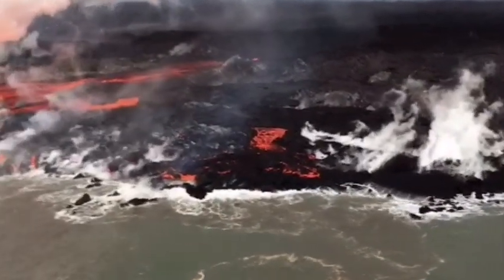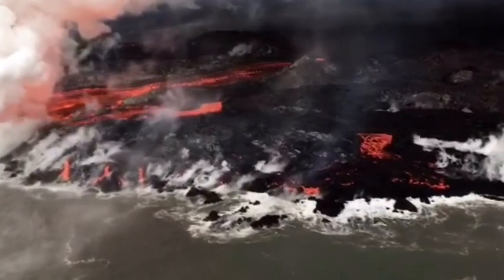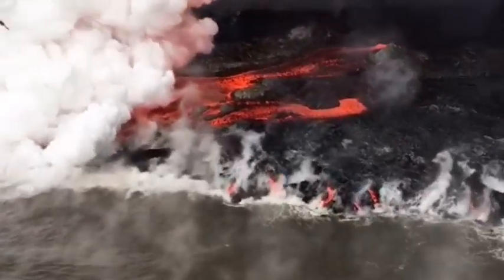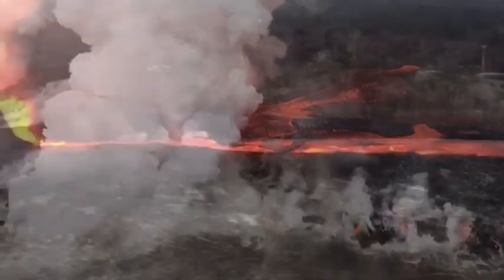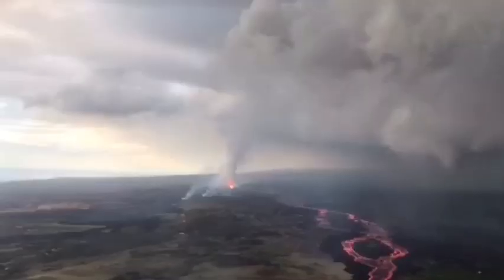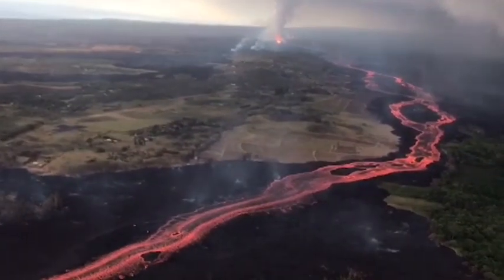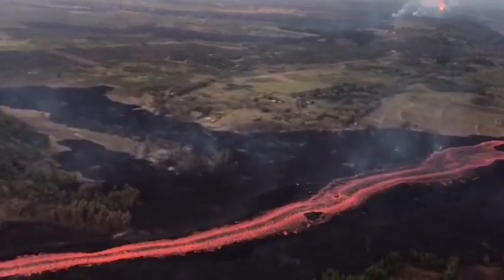Halemaumau crater continues to slump at its rim and walls with no signs of any activity slowing down. USGS geologist Janet Babb said this week: lava continues to enter the ocean along a broad front in Kapoho Bay in the vacation land area, and it continues to creep north of what remains of Kapoho beach lots.